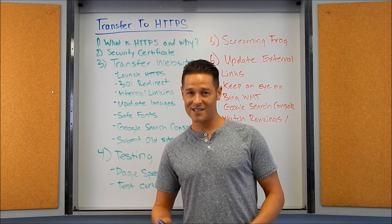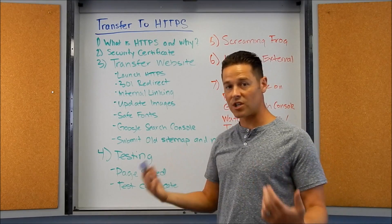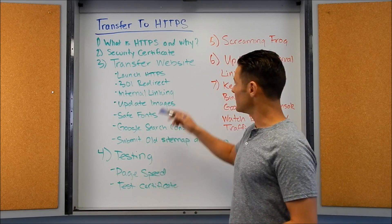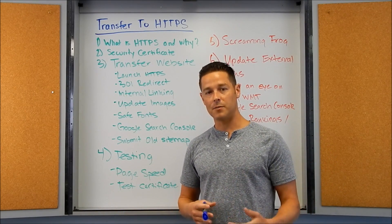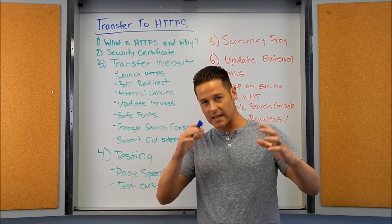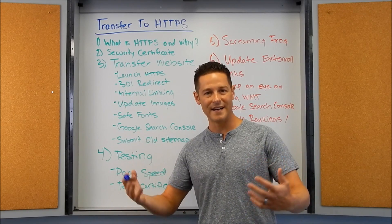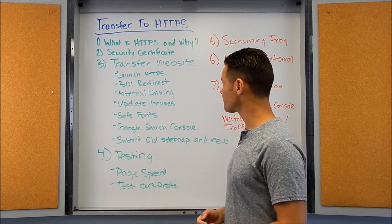First thing — what is HTTPS? HTTPS is a more secure version of your website: Hyper Transfer Protocol Secure socket layer. The reason we want to do that is because Google is giving preference to sites on HTTPS, ranking them just a little bit higher. Also, Chrome and Firefox are going to be showing warnings and downgrading sites that are not secure. Especially if you're on an e-commerce site, this is the direction the internet is going — a more secure experience.